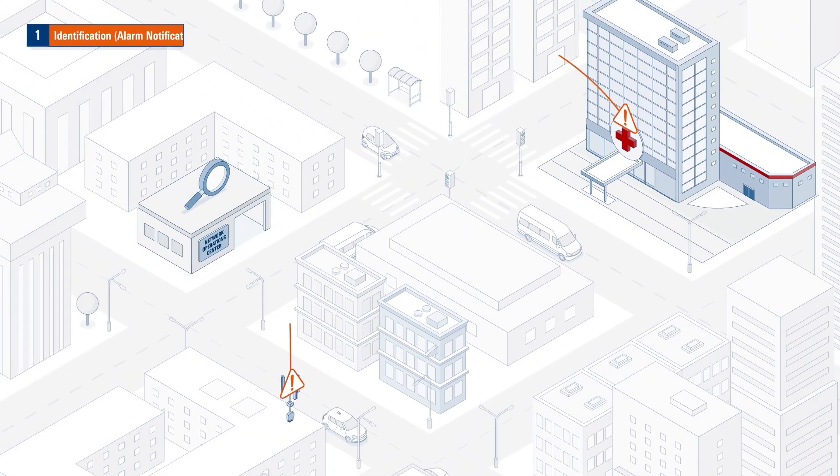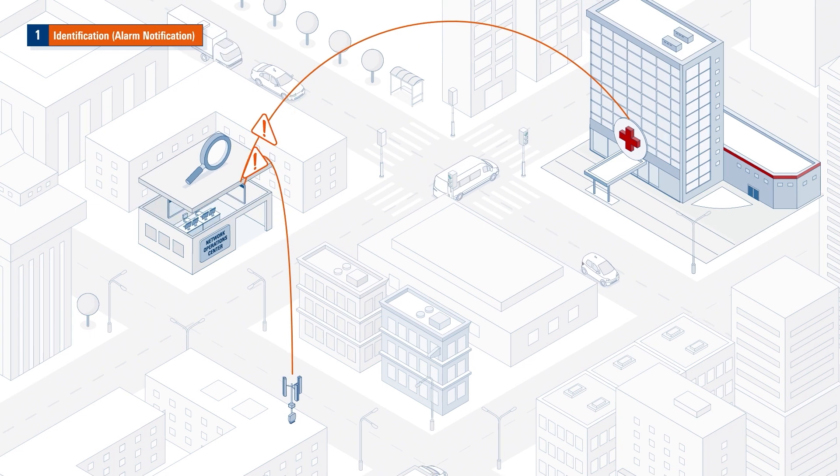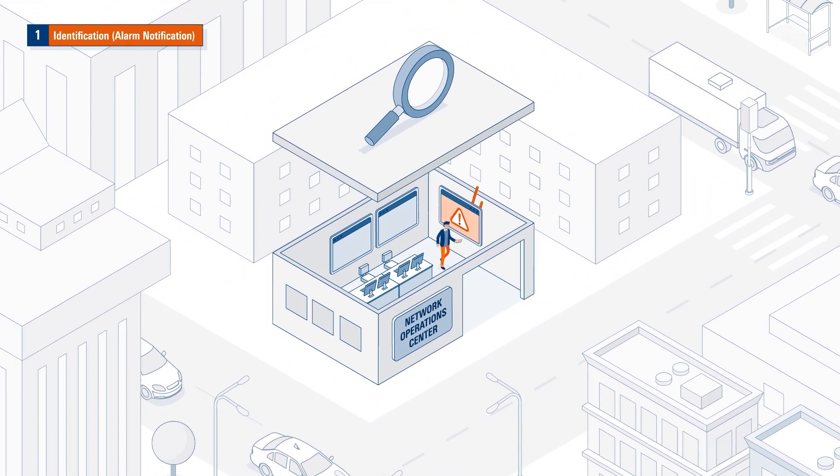The information about the lost connection is now sent as an alert to the network operator's network operation center, which then issues a trouble ticket to its operations team.